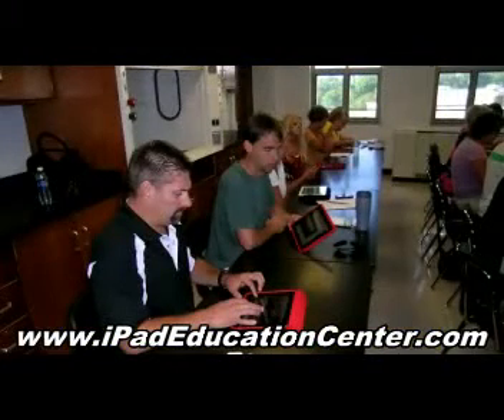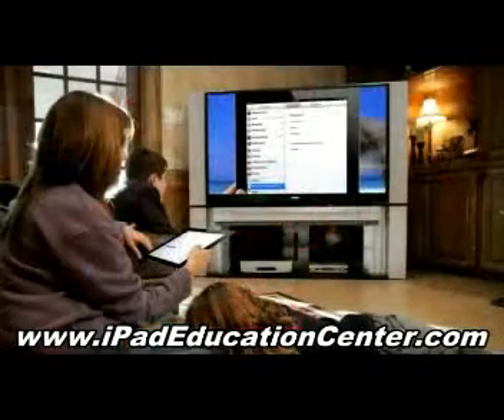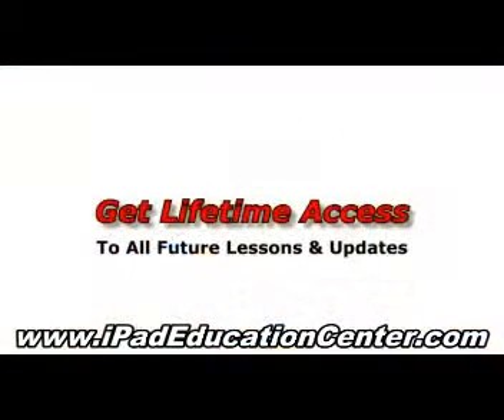People pay several hundred dollars to enroll in local iPad classes, but you can watch your iPad video lessons in your own home and on your own schedule for only eighty-nine dollars. Plus, you'll also get lifetime access to all future lessons and updates automatically.